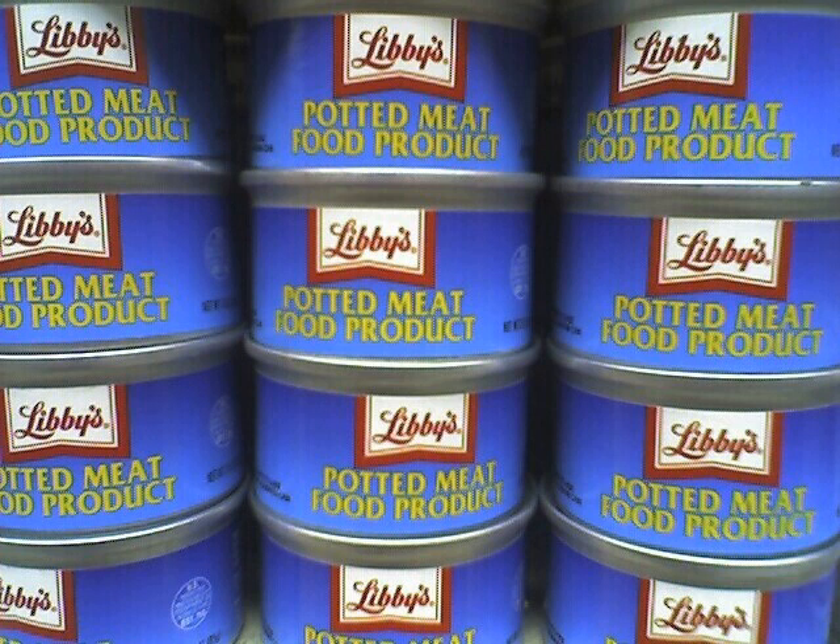Canned meats have a mixed reputation for their taste, texture, ingredients, preparation, and nutrition. The canning process produces a product with a generally homogeneous texture and flavor. The low-cost ingredients used also affect the quality.